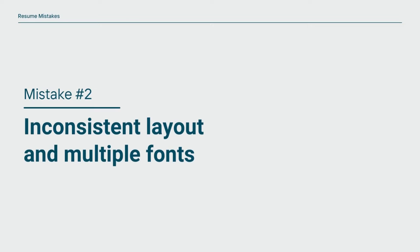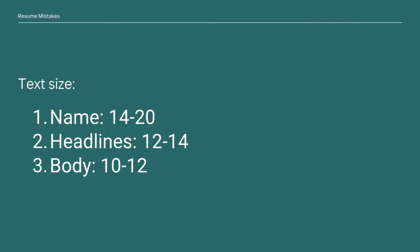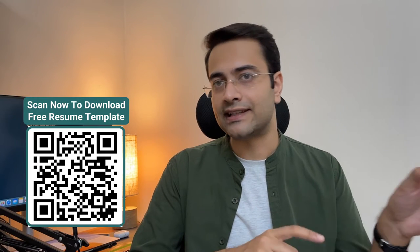Mistake number two is inconsistent layout and using multiple fonts. For consistency: your name can be 14 to 20 points, headlines 12 to 14 points, and body text 10 to 12 points. Font types you can use include Arial, Calibri, Open Sans, Sans Serif, and Times New Roman. If these resume rules feel overwhelming, you can scan a QR code or check the link in the description to download a free resume template.